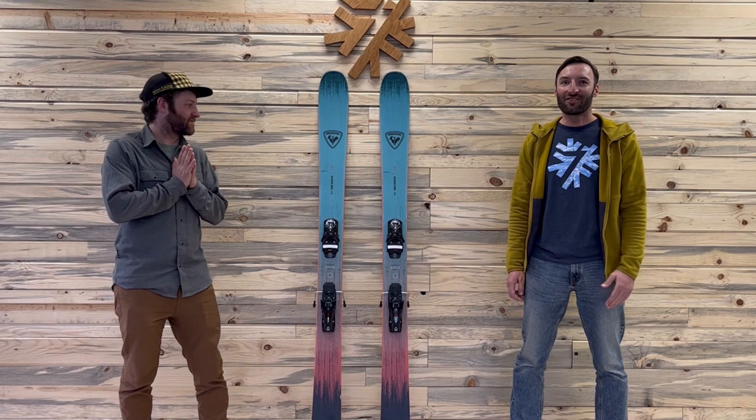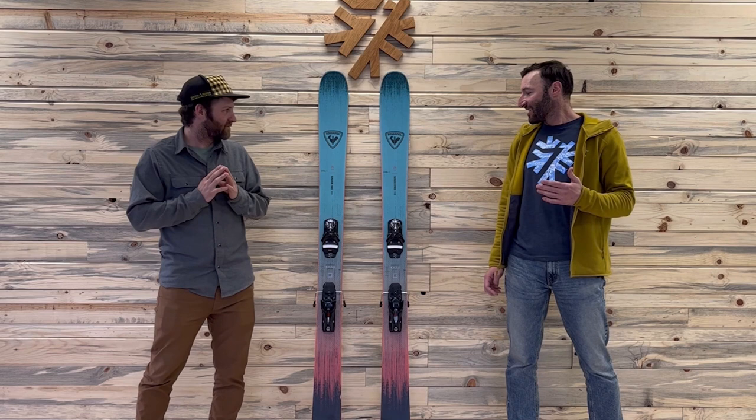Hey, I'm Jordan and we're here at Powder7 HQ. Matt and I have been skiing the Rossignol Cinderfree 110, an amazing chargy yet playful ski. We got an incredible powder day on the ski at Wolf Creek where we got 18 inches of pow on a bluebird day and it performed exceptionally well. What do you think about it, Matt?